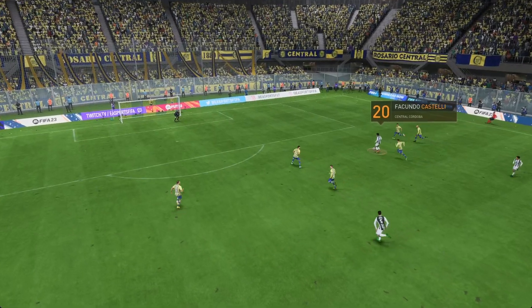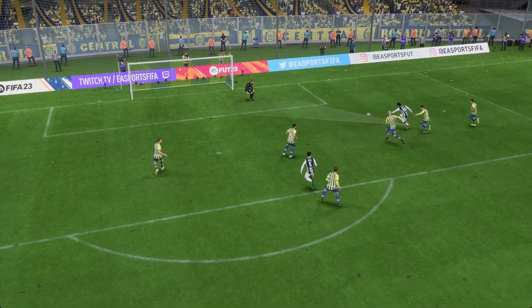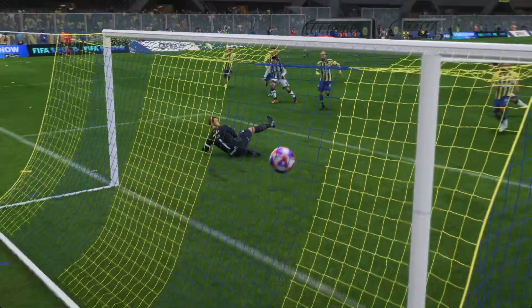Let's see this again — this is counter-attacking football at its very best, and then what a strike! Hit with such ferocity, certainly no stopping that. That's a great goal.